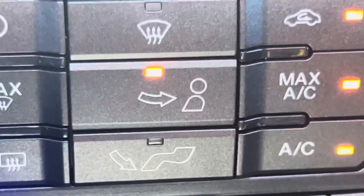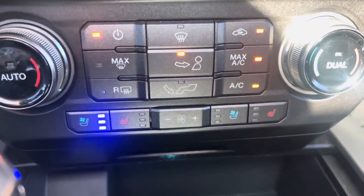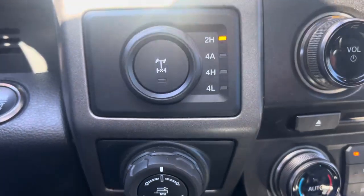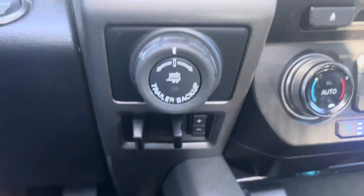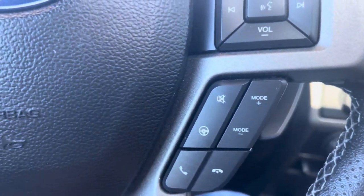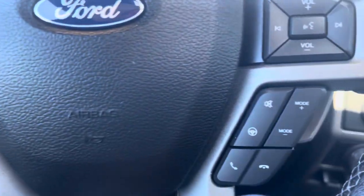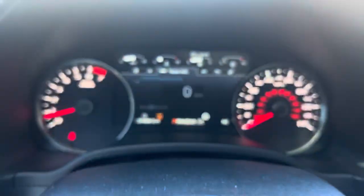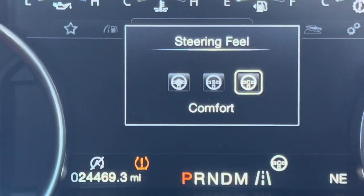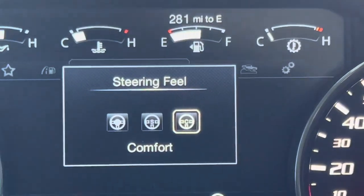Heated seats, cooled seats, heated steering wheel, dual zone climate control — and the list goes on. 4WD on demand with four auto. Trailer backup, trailer brakes. The list just goes on and on. You've got adaptive cruise control, steering wheel mounted controls, and several different drive modes and steering modes.